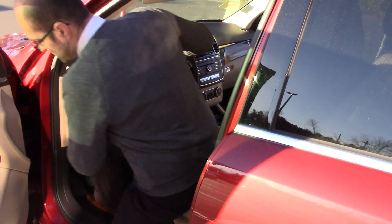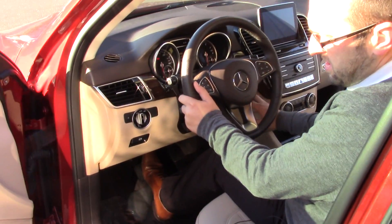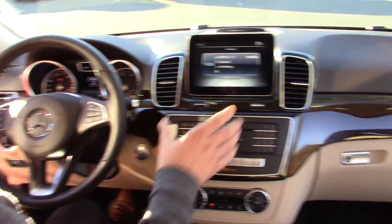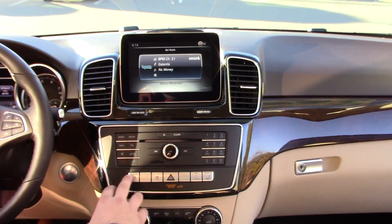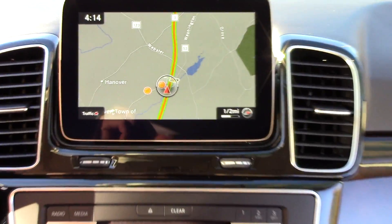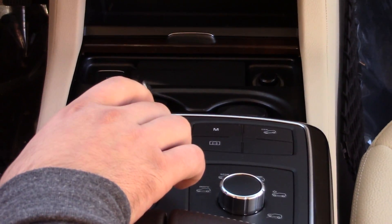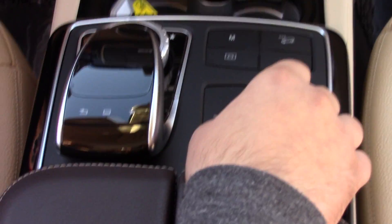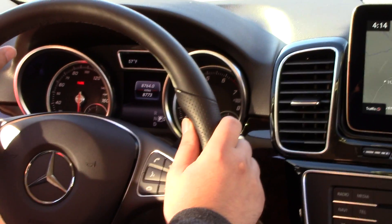I'm going to jump in the car to show you some more features. This is the full COMMAND system with the vehicle — you can see the maps. It's got heated ventilated cup holders, the touch command system, and the terrain select system. It's a seven-speed transmission, and even the steering wheel is heated on this vehicle.